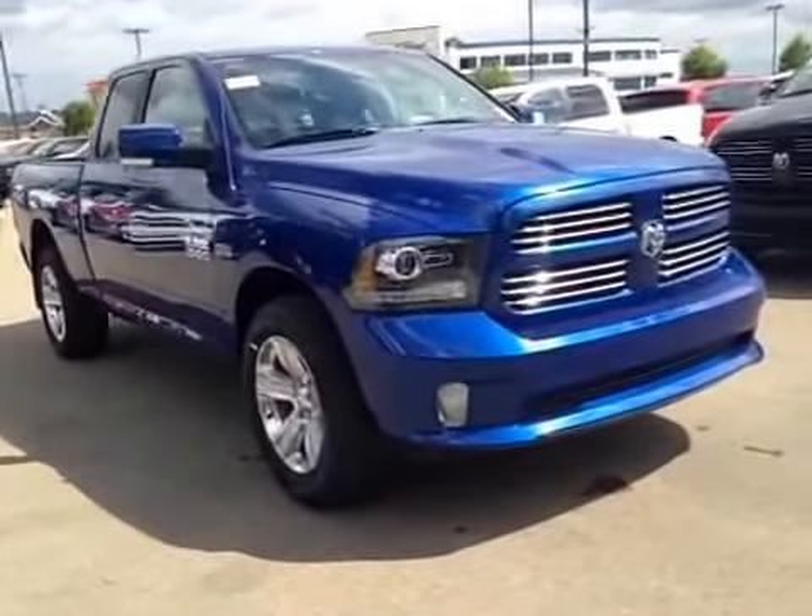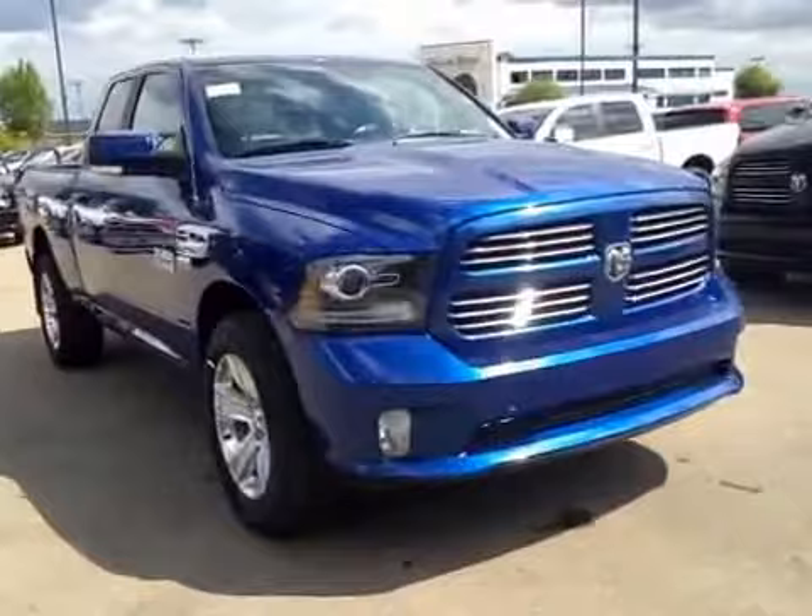Thank you for visiting Great West Chrysler. I'm proud to show you this 2014 Ram 1500.